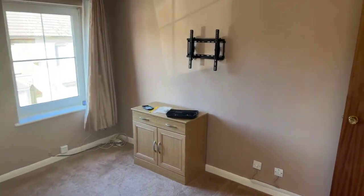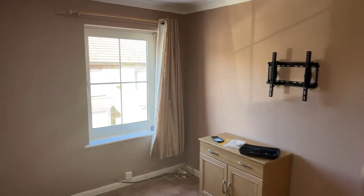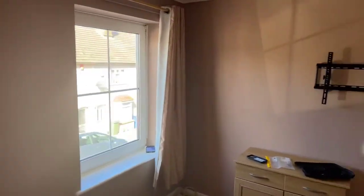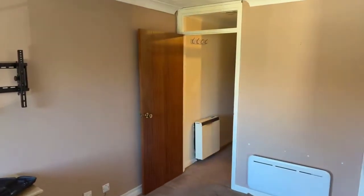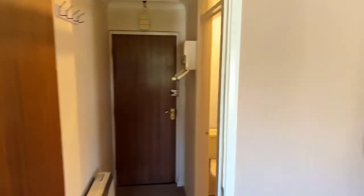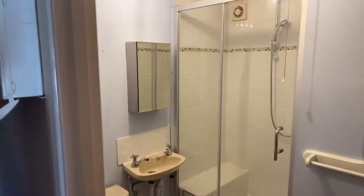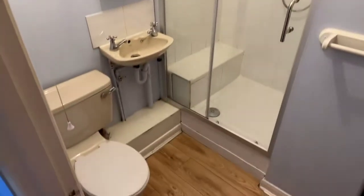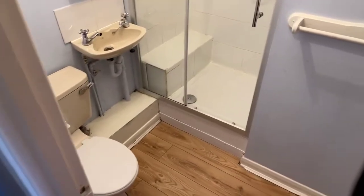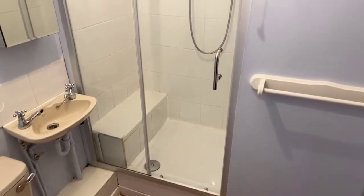There is also a wall mount already on the wall for a TV, which is quite handy — it saves space on any TV units, you can just pop it on the wall. If you have any questions, please pop them in before we head downstairs. This is your bathroom again: medicine cabinet, sink, toilet, and your shower.